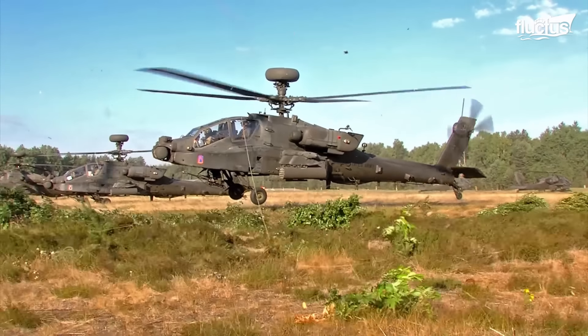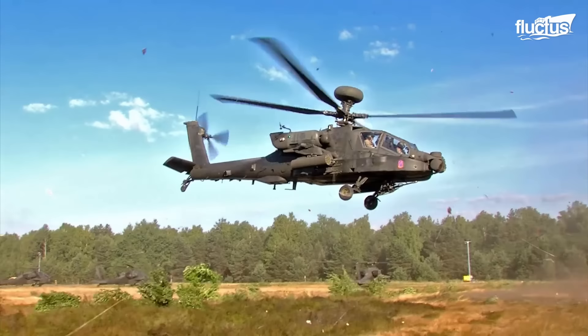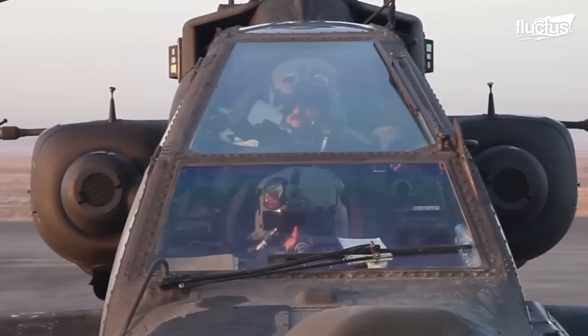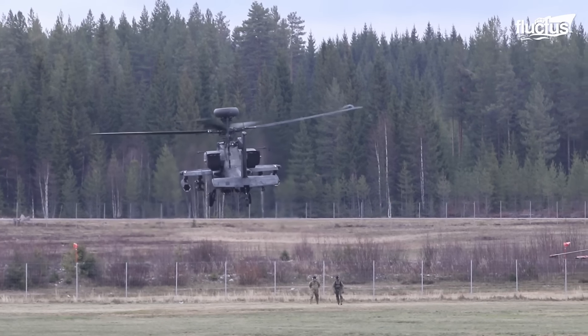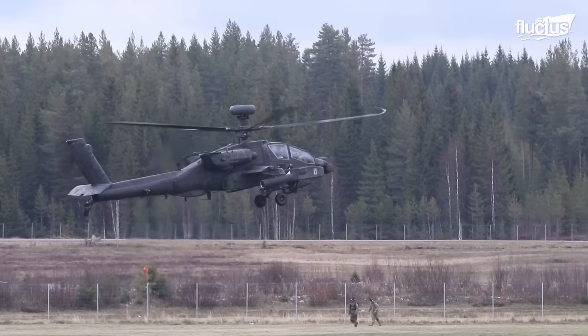The chopper's two turboshaft engines provide the necessary power to lift the aircraft off the ground and propel it forward. Those engines are also designed to provide high levels of torque, which is important for maneuvering the helicopter during takeoff and other flight operations.